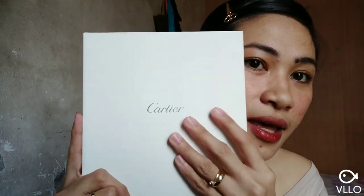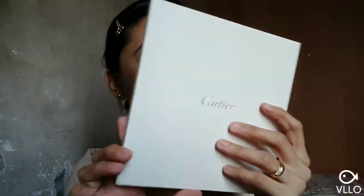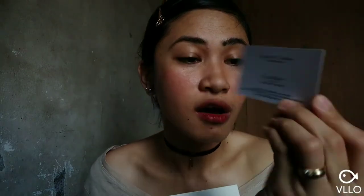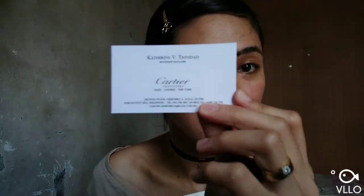I got two jewelry catalogs from Cartier. Before we proceed to how I got these catalogs — the first catalog is this white catalog right here. Oh my god, this feels so luxurious. There is the information of the boutique manager in Greenbelt 4, Ayala Center, Makati City — like a cute calling card.